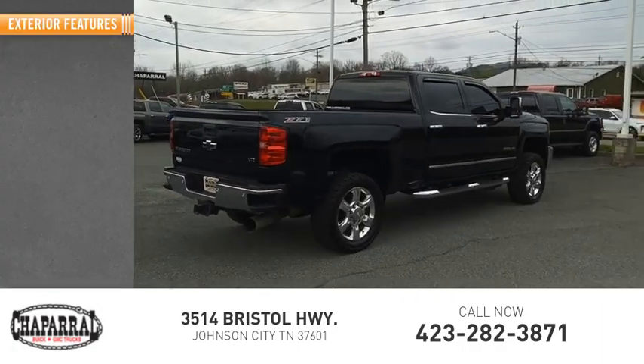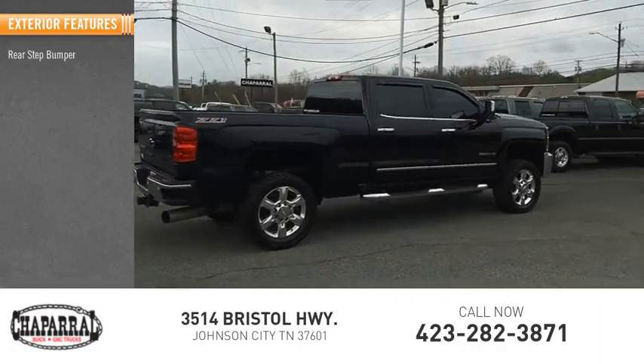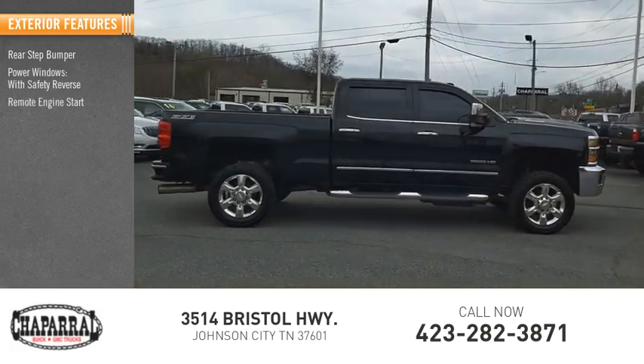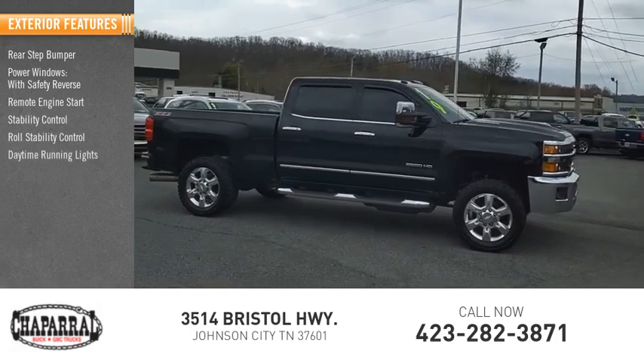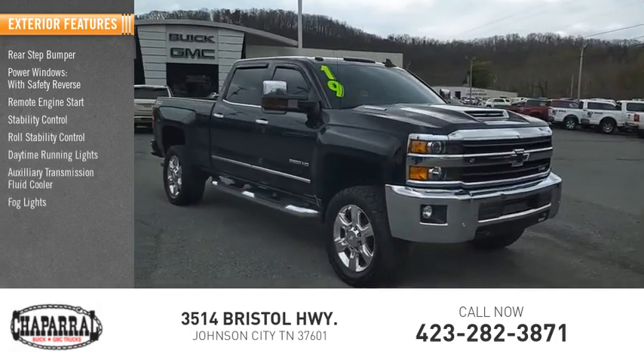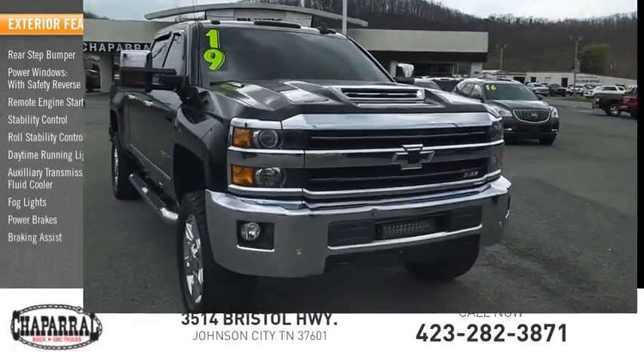Here are some of this vehicle's great options: rear step bumper, power windows with safety reverse, remote engine start, stability control, roll stability control, daytime running lights, auxiliary transmission fluid cooler, fog lights, power brakes, and braking assist.